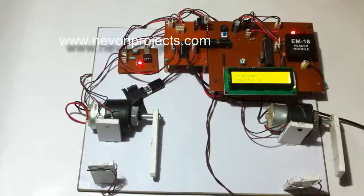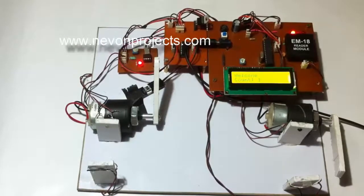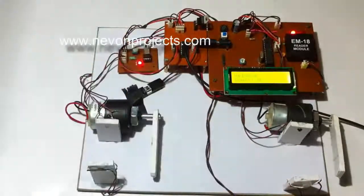Now the second driver, who was also inside the parking lot, wants to exit. He scans his card and is allowed to exit. Just after his car passes, the gate closes. This is how the RF-based car parking system works.